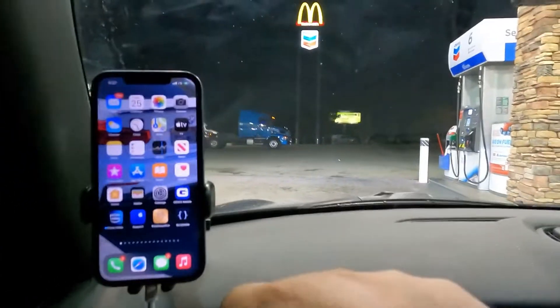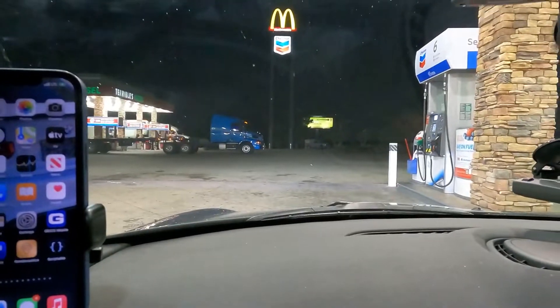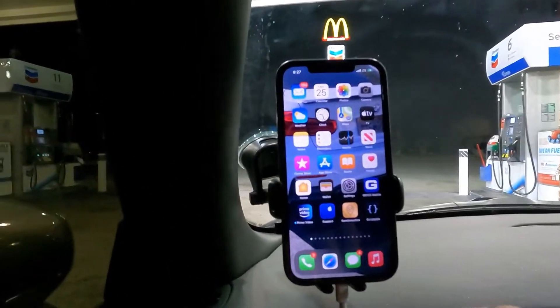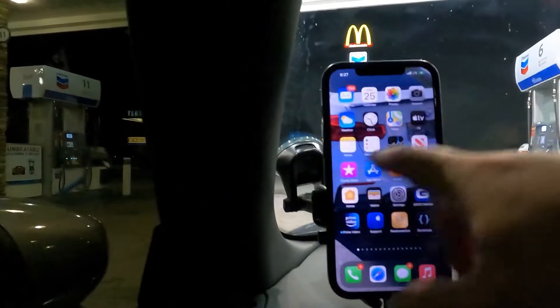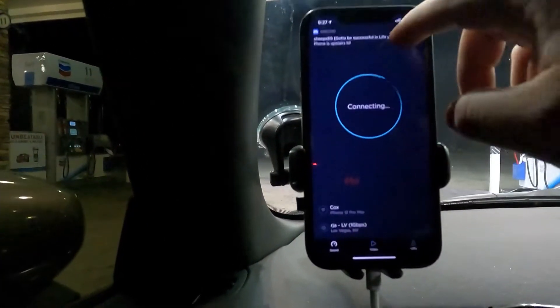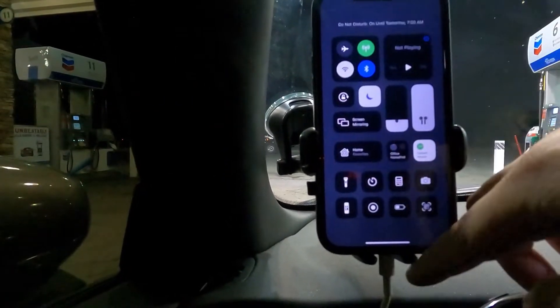Welcome back guys, we are here at the Chevron gas station in Searchlight, Nevada. It's a rural town — the population is around a thousand. We're going to be doing speed testing, so let's start off the speed test here.